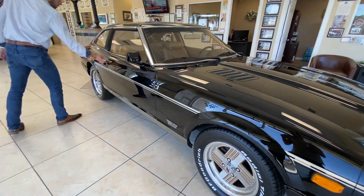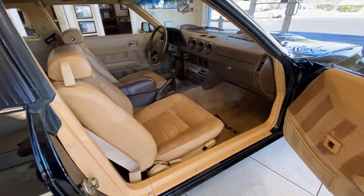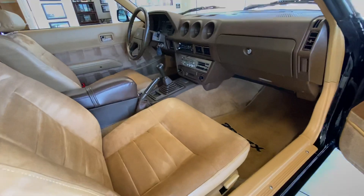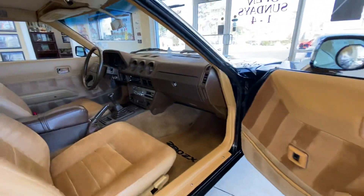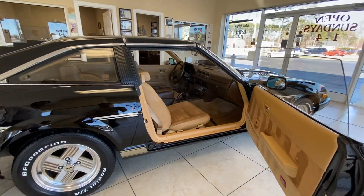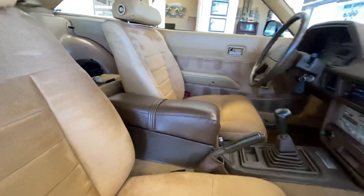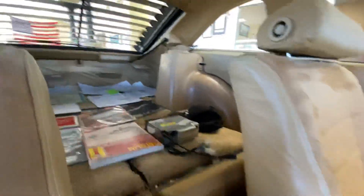Inside the car it's absolutely immaculate — dash, door panels, carpets, behind the hatch. I'll point out one thing: there is a piece of vinyl on the inner rear part of the hatch that's rippled up a little bit. I've got the seats folded down right now but I have tons of pictures showing the seats up.